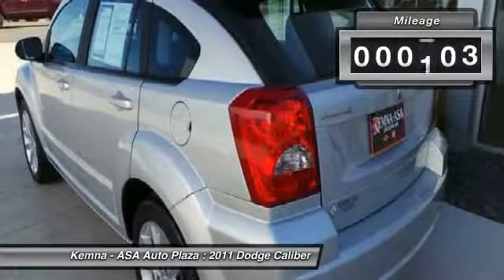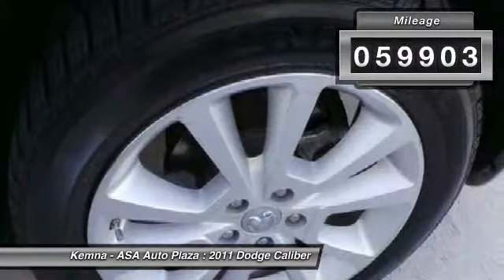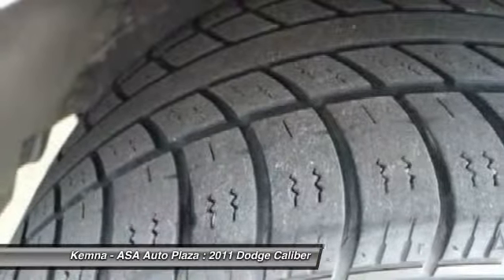A joy to drive. This vehicle has less than 60,000 miles. Here are some of this vehicle's great options.